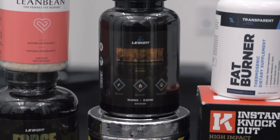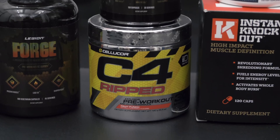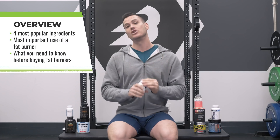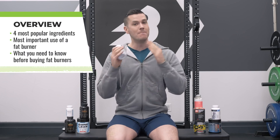I'll tell you the answer right now. There are indeed studies you can point to that suggest that compounds found in fat burners do indeed help the body to increase the amount of fat it burns. The best way to increase fat oxidation is probably getting plenty of sleep; exercise also really helps. But these compounds do appear to increase fat oxidation as well. Today we're going to be talking about the four most popular ingredients you're going to get in fat burners and what they might do for you.